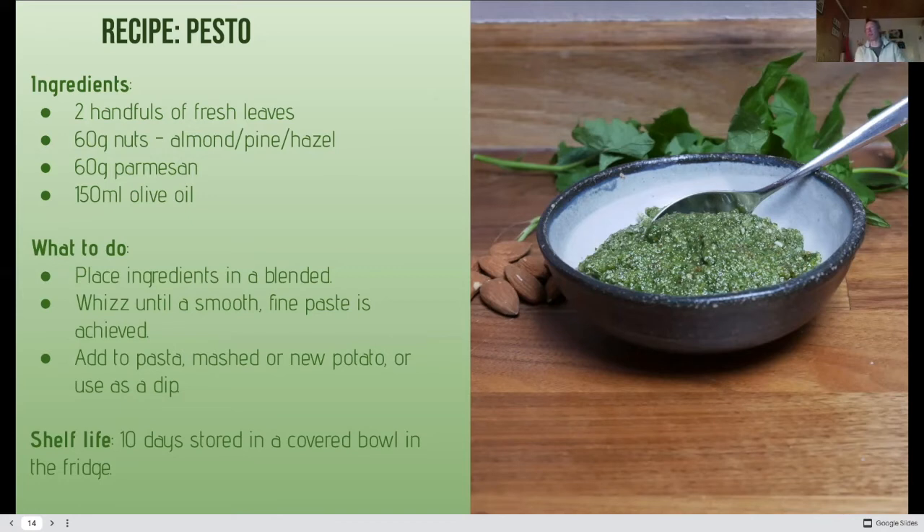There are so many things you can do with a simple wild food — introduce them to your culinary explorations. With the oil covering, store the pesto for up to 10 days, just like a jar you'd buy in a shop, and keep it in the fridge.